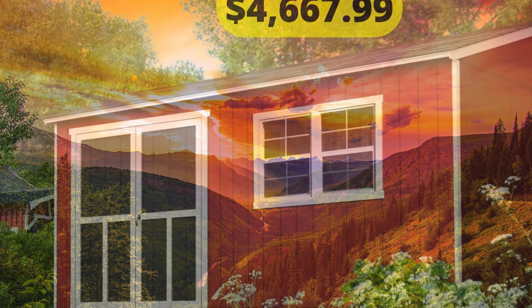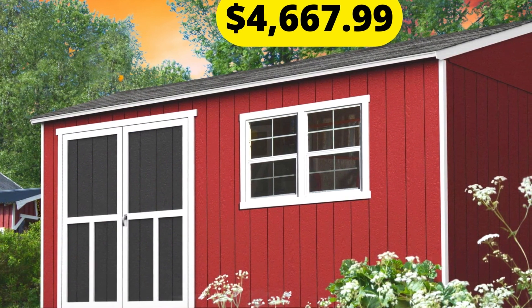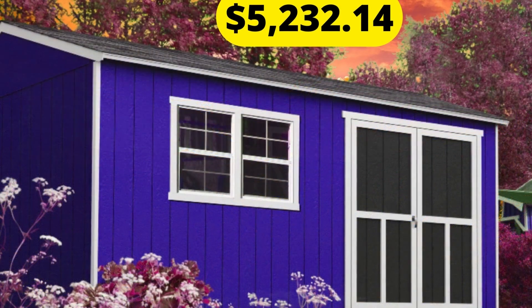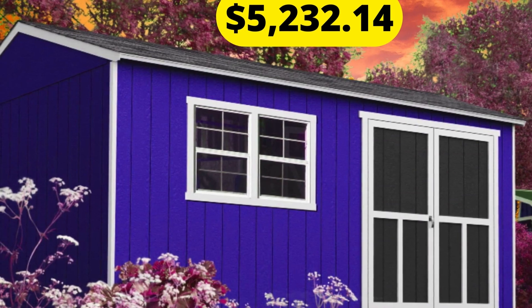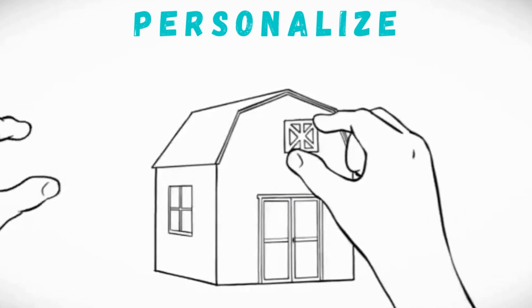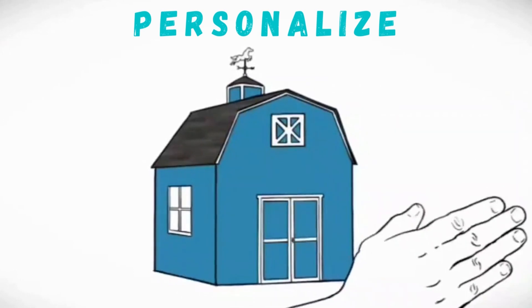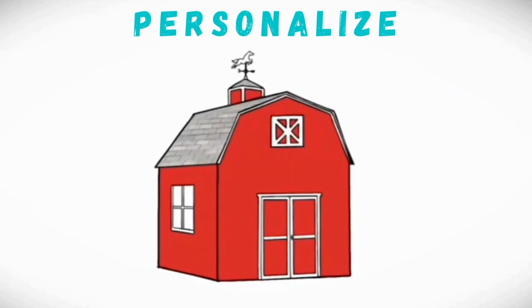Larger models include the Astoria 12 by 20 feet for $4,667.99, or the 12 by 24 feet model for $5,232.14. You can also easily personalize all models by purchasing shingles and paint. These sheds, of course, just provide the structure for your home.